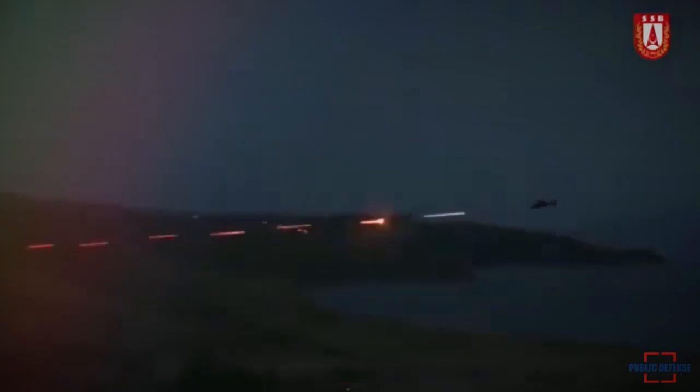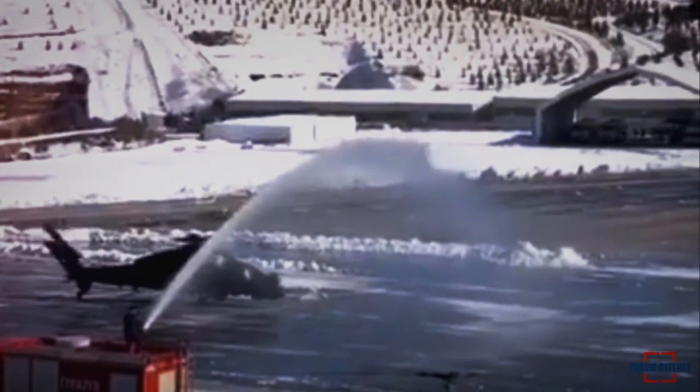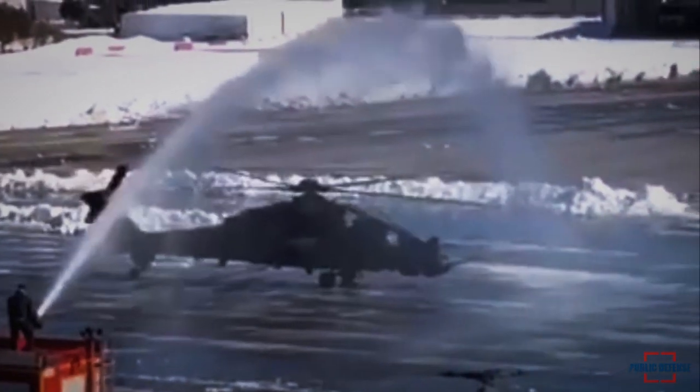The upgraded version of the T-129 Tactical Reconnaissance and Attack Helicopter, or ATAK Phase 2 rotorcraft, began to be delivered to Turkish security forces on Wednesday.